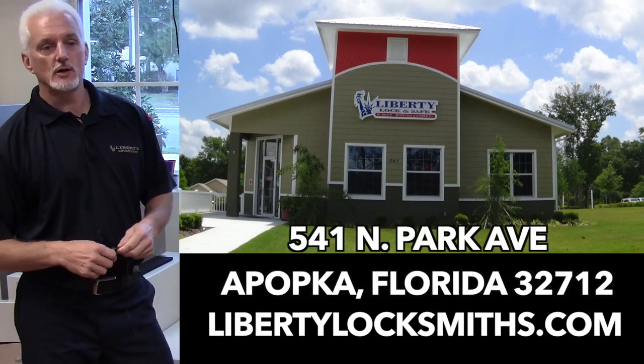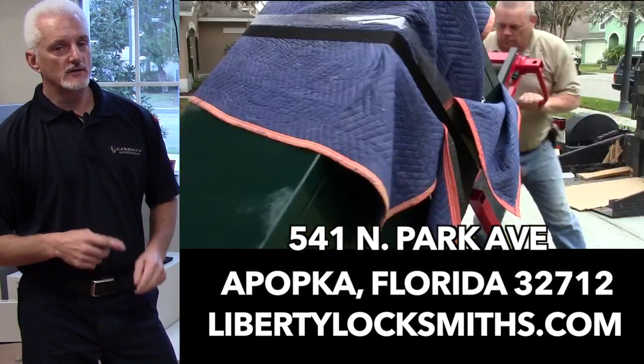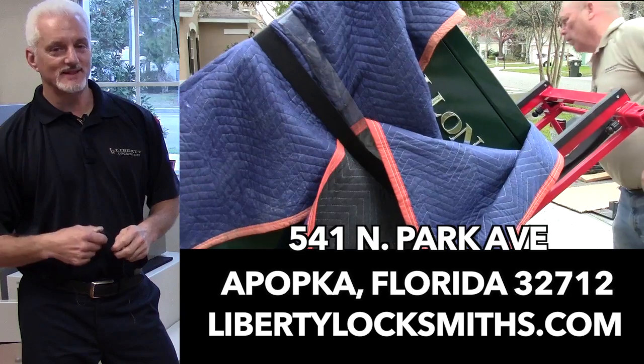Downtown Apopka, 541 North Park Avenue. Just remember, protecting your assets shouldn't be a big chore. Liberty Locksmiths keep you safe and secure.